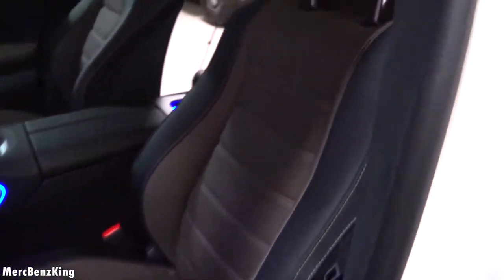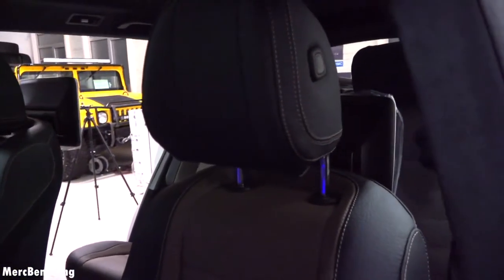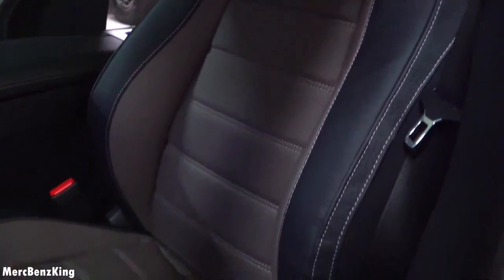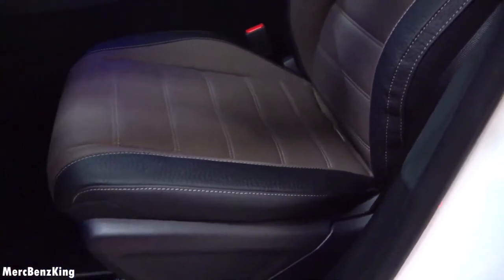Hofelin has special design seats in a two-color leather configuration — brown and black.